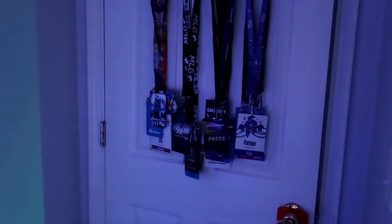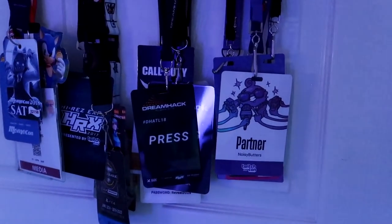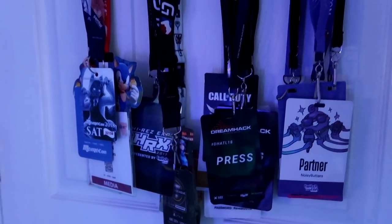Continuing left, we have my lanyards from past events. Been to many, many events.